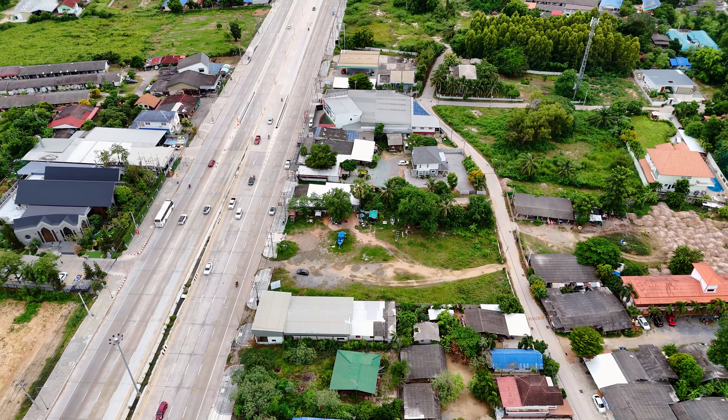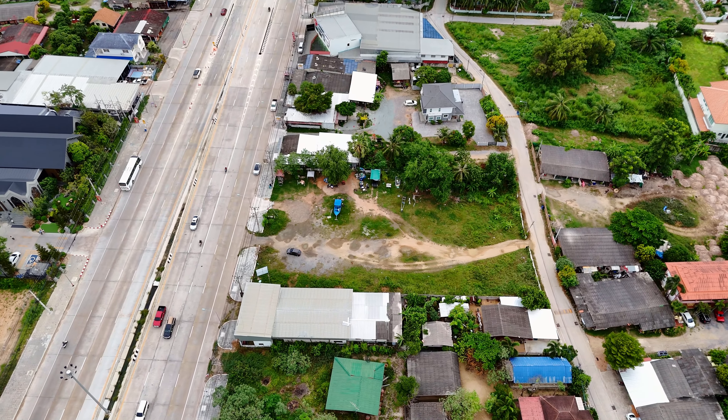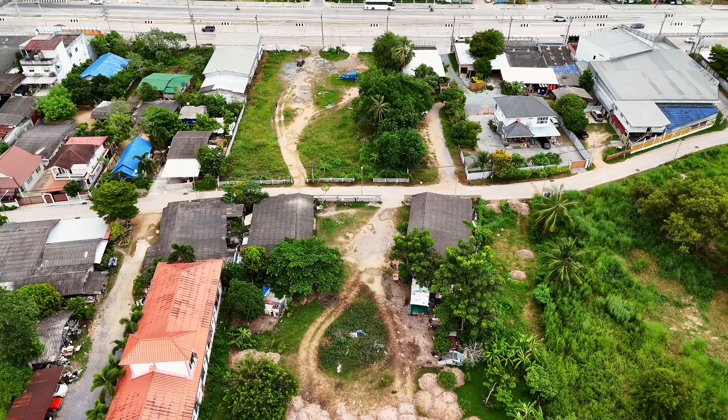And you could say the same about this plot of land. With a size of over one rai, this plot is perfect for residential or commercial projects. The beach is not that far away from here, and we are right next to Sukhumvit Road with lots of opportunities. Connected to Sukhumvit Road, there are many ideas for potential businesses here.